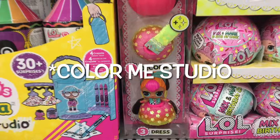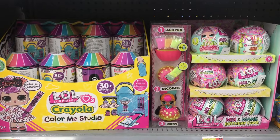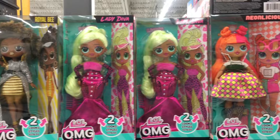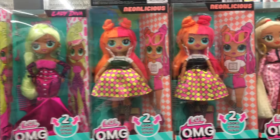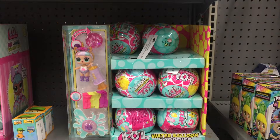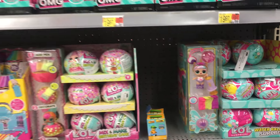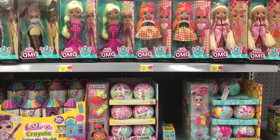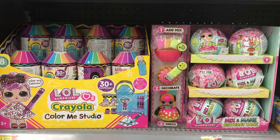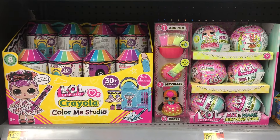And then almost by the Easter section they have another side cap that has the new Crayola LOL Surprise - this is like the Style Me Studio. They also have the Mix and Make Birthday Cake Dress dolls as well as more of the economy OMG dolls, which looks really cool for those four characters. It's my first time finding the Crayola LOL Surprise dolls at Walmart, but they're definitely getting in a lot more new items which is great to see.